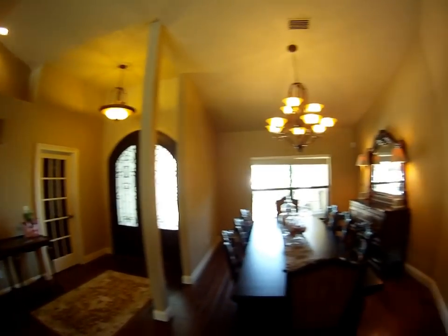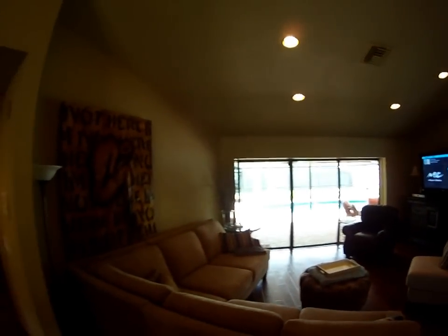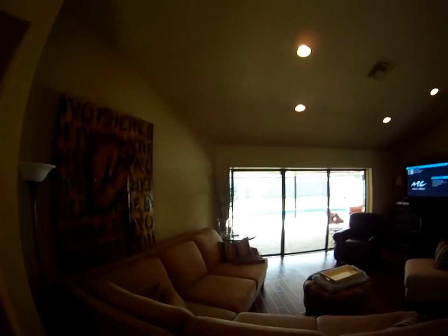We're back at the foyer. As you can see, there's the formal dining, and then here you have what would appear to be your formal living with the sliders leading out to the lanai.